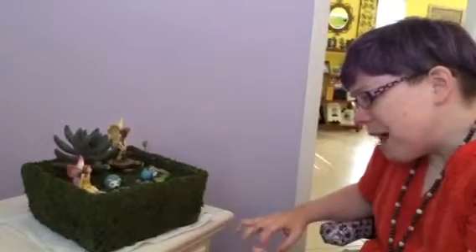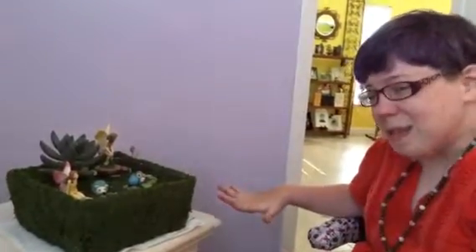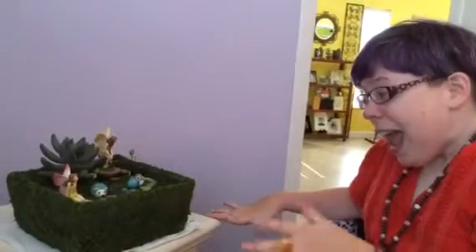Like I said, you can have your own little garden along with it. And as you know, I'm mama fairy. So this was right up my alley and I cannot wait to expand on it.